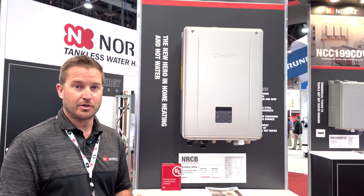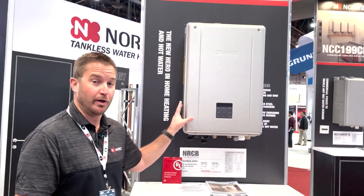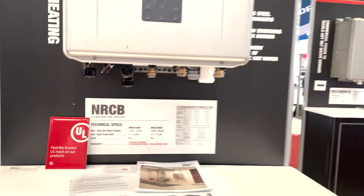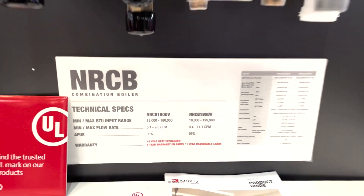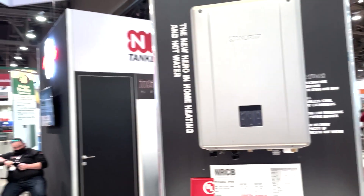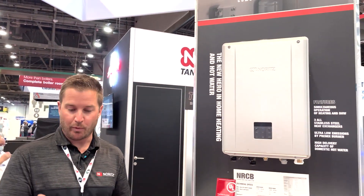Homeowners should look out for huge rebates with this product — in parts of the country rebates are up to $2,500 for installing it. It's a very innovative product: compact, space-saving, and super efficient. The serviceability follows the same design philosophy — with three basic tools you could troubleshoot and repair it from top to bottom, every single component.